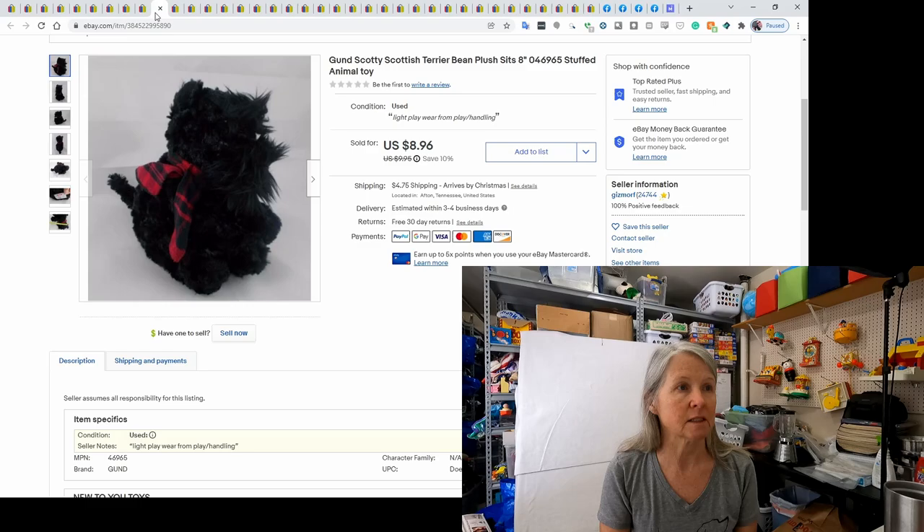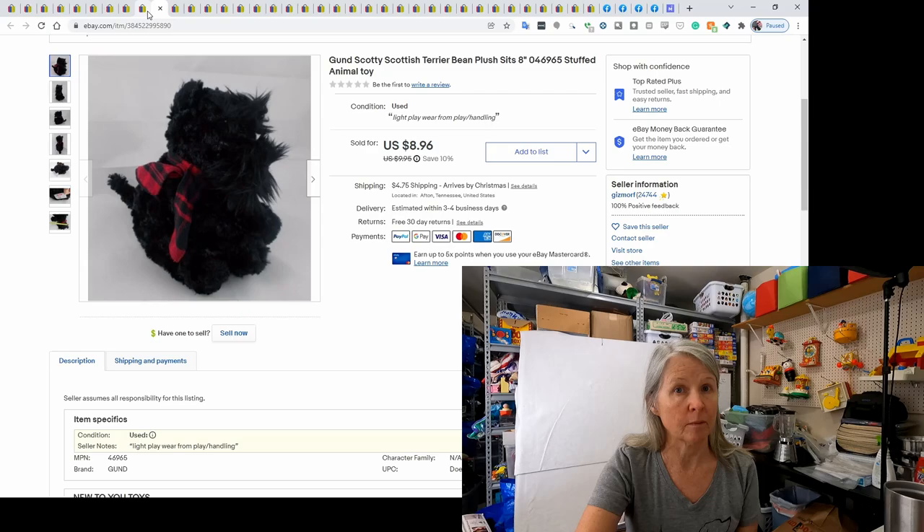This is a Gund plush — his name was Scotty and he was a Scottish Terrier. It sold for a best offer of $8. I like to pick up most plush that are dog breeds or cat breeds — they tend to do well.